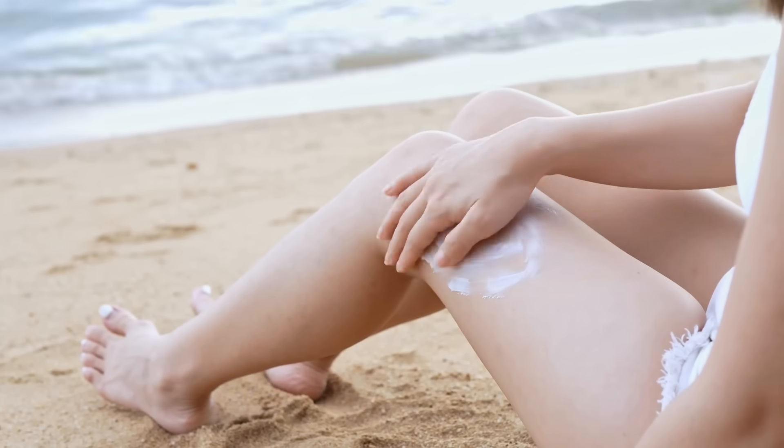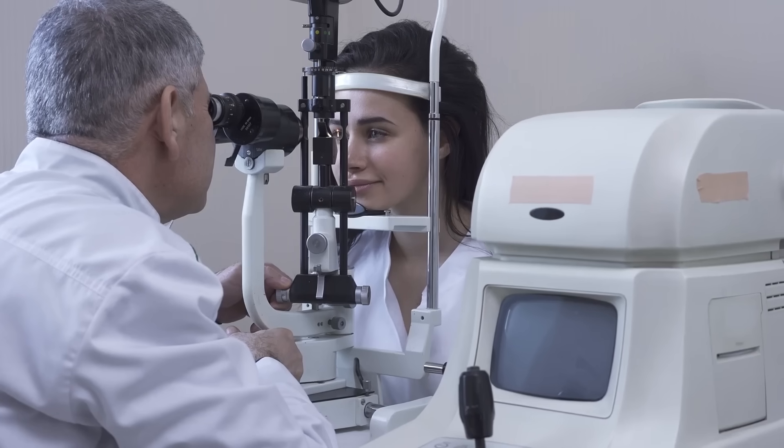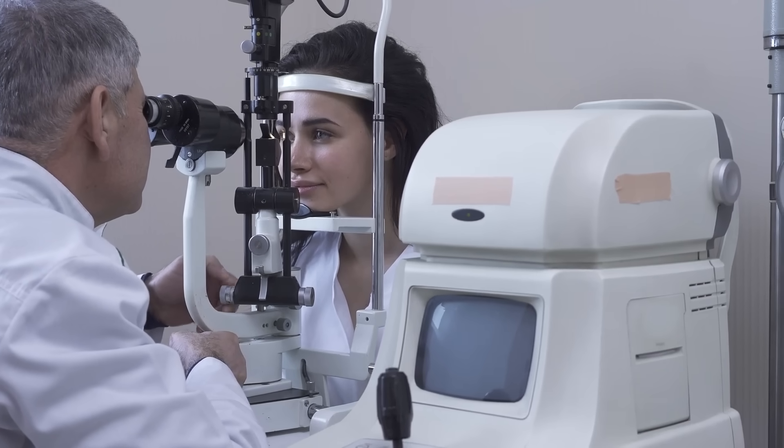Interestingly, melanin's protective role extends beyond our eyes. Higher levels of melanin in the body provide a degree of protection against the harmful effects of ultraviolet radiation. People with lighter eyes who tend to have lighter skin may have an increased propensity for sunburn and should be diligent about sun protection to mitigate risks like sun damage and melanoma. Moreover, some studies suggest a potential link between melanin levels and risks for certain ocular diseases, such as cataracts and age-related macular degeneration, emphasizing the sophistication of evolution in balancing pigmentation across different environments.